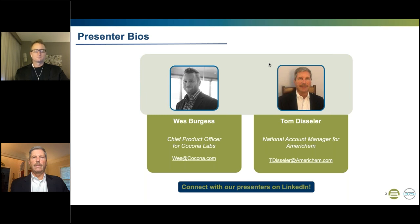Today I am joined by Wes Burgess, Chief Product Officer for Kokona Labs, and Tom Dissler, National Account Manager for AmeriChem. I'll now turn it over to our panelists for them to give brief bios of themselves, followed by the rest of the presentation.